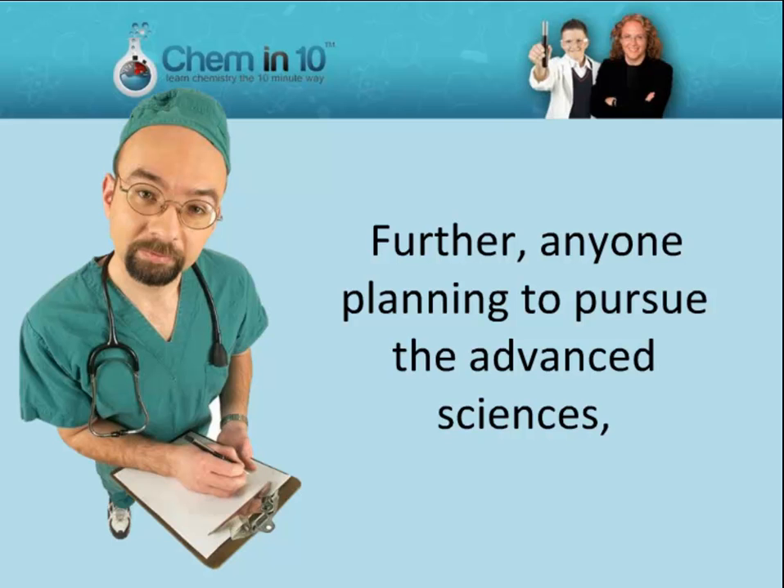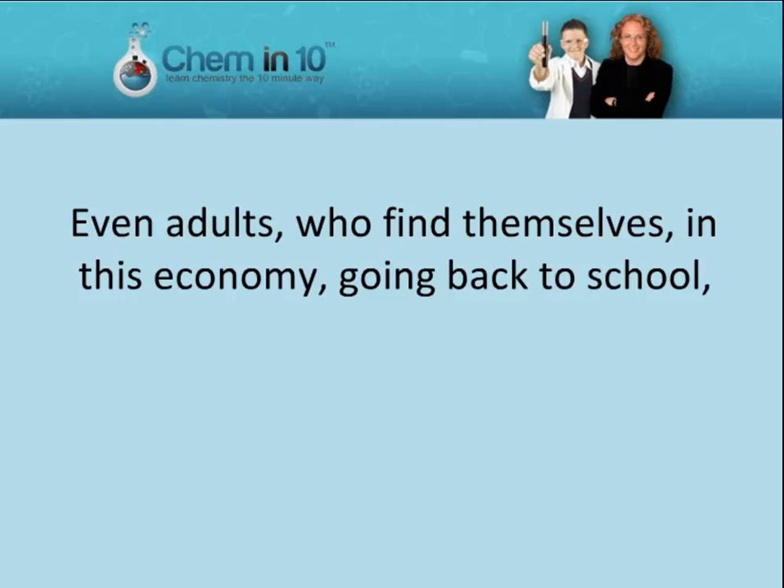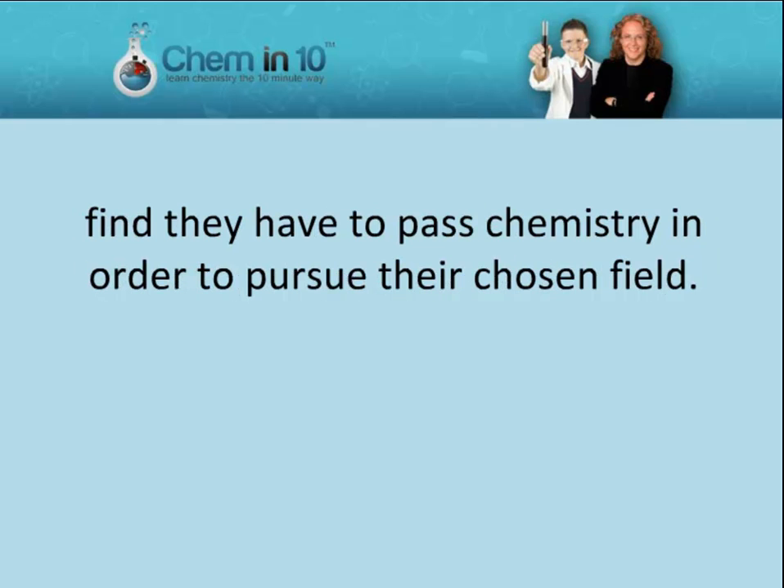Further, anyone planning to pursue the advanced sciences will need to conquer the hurdle known as chemistry. Even adults who find themselves in this economy going back to school find they have to pass chemistry in order to pursue their chosen field.